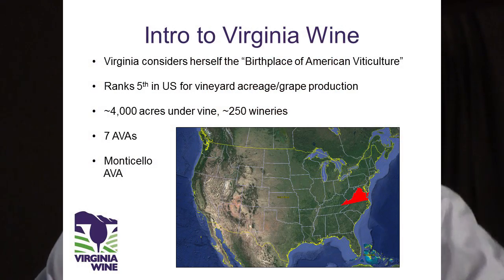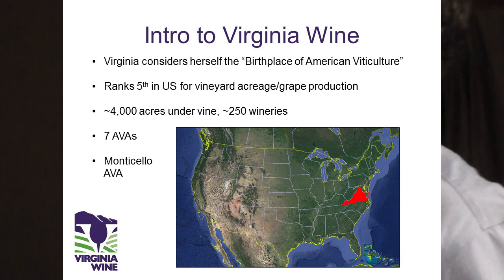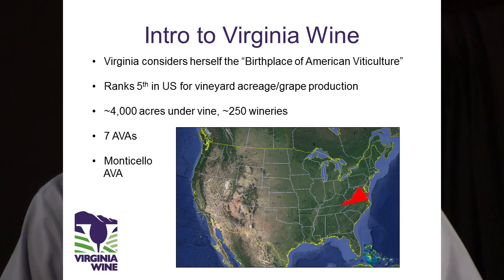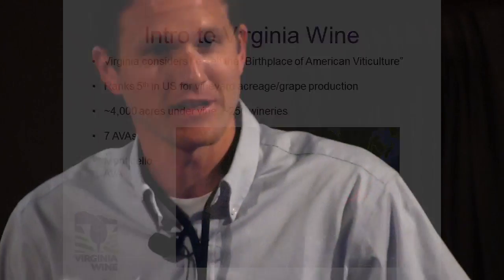A quick intro to where I'm coming from: Virginia, the red state on the map here. Virginia considers herself the birthplace of American viticulture because Thomas Jefferson, one of our founding fathers, unsuccessfully tried to grow grapevines 250 years ago. With modern rootstocks we've figured it out. Virginia ranks fifth in the U.S. for vineyard acreage, trailing by an order of magnitude behind Oregon. We've got about 4,000 acres under vine and seven AVAs, and I come from the Monticello AVA, named for Thomas Jefferson's home.